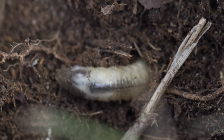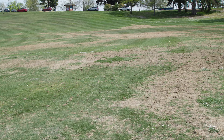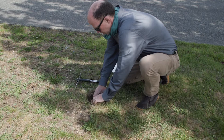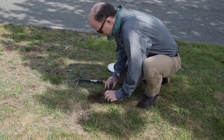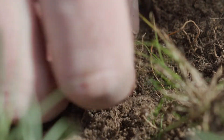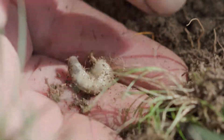The European Chafer is a beetle that feeds on grass roots in its larval stage, causing dead patches in turf. The beetle is native to Europe, but we have had populations in Washington since 2016. In this video, we will cover what it looks like, its history, its life cycle, and management of this new turf pest.